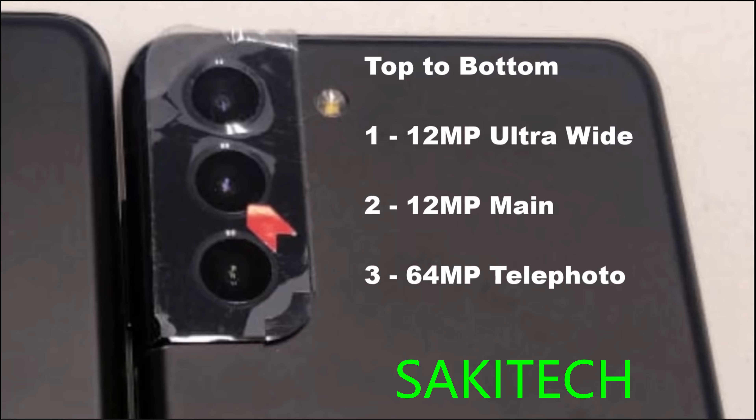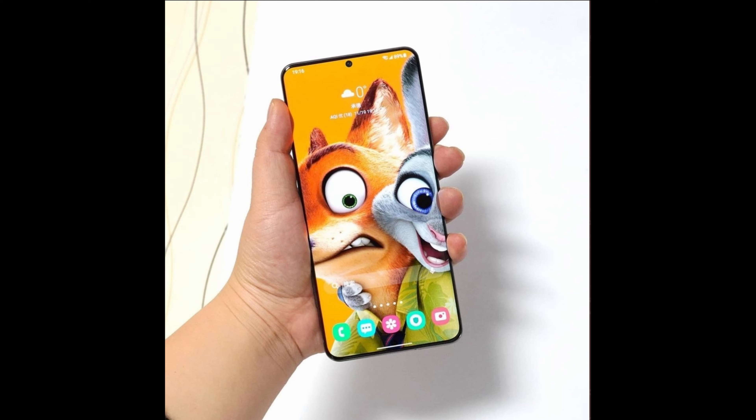On the regular S21 Plus, we get a 12 megapixel ultra-wide, 12 megapixel main, and then a 64 megapixel telephoto lens. And this is another render — not an actual real photo — but this is what the front will look like on the Galaxy S21 Ultra. This is what you can fully expect it to look like: rounded edges, and just a very typical last couple of years Galaxy S line look.